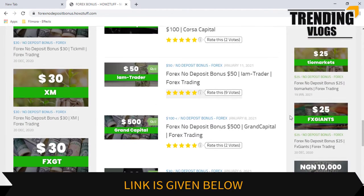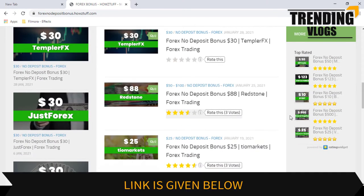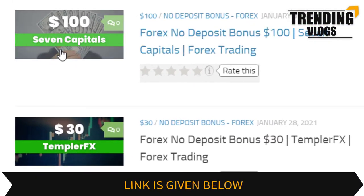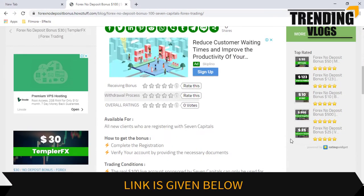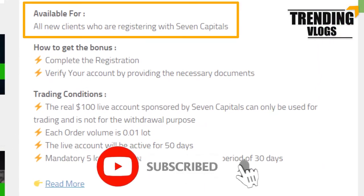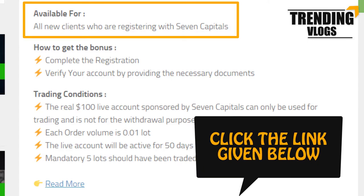As per the stated information on the Seven Capitals website, this website has summarized some important points. Let's go through the details. This $100 bonus is available for all new clients who are registering with Seven Capitals. If you are interested in getting bonuses other than Seven Capitals, you can check the link given below.